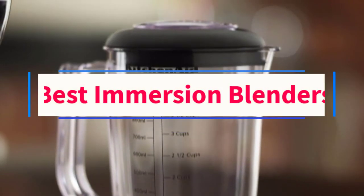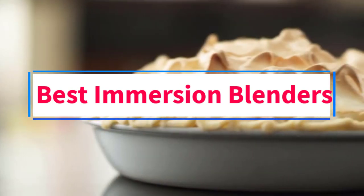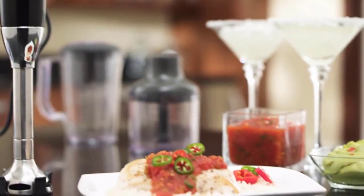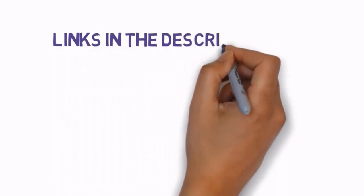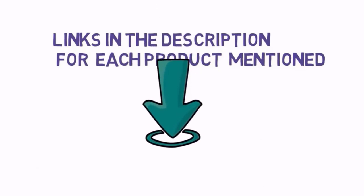Are you looking for the best immersion blenders? In this video, we will look at some of the 6 best immersion blenders on the market. Before we get started, we have included links in the description, so make sure you check those out to see which one is in your budget range.